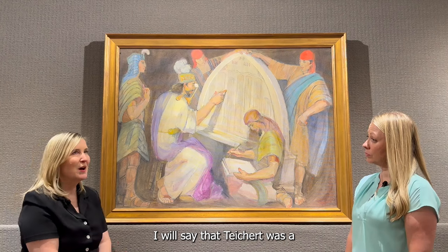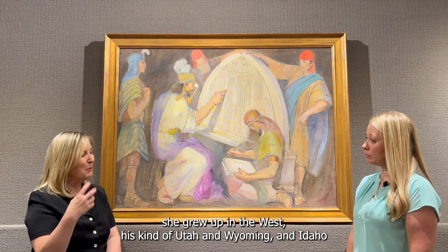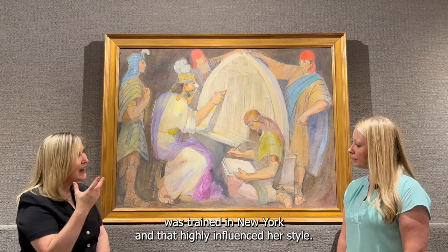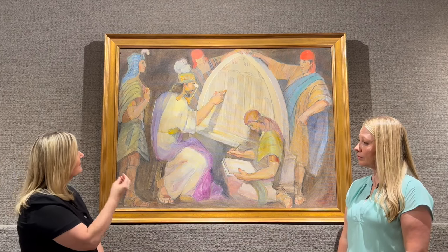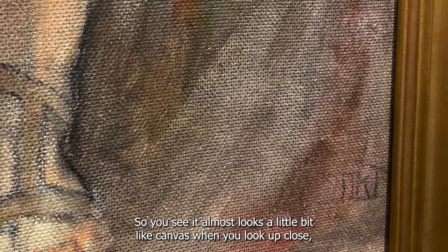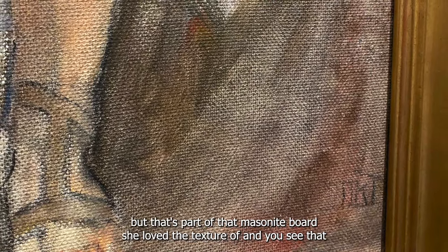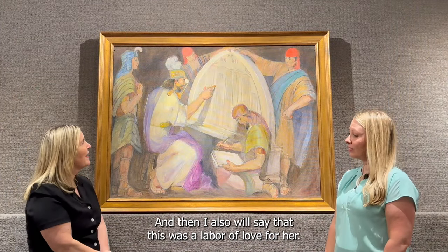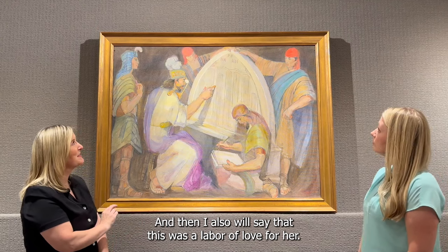Teichert grew up in the West — Utah, Wyoming, and Idaho — and was trained in New York, which highly influenced her style. She has a very mural-style approach: a really thin application of paint, a kind of flatter look, and I think you see that in this work. This is an oil on masonite, and she often flips the board over and paints on the rougher side. It almost looks a little bit like canvas up close, but that's part of the masonite texture she loved.